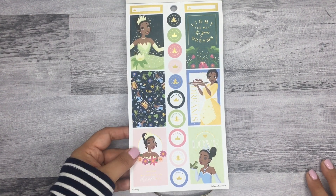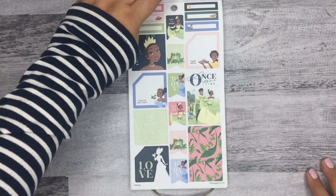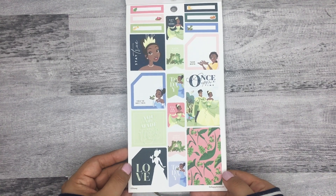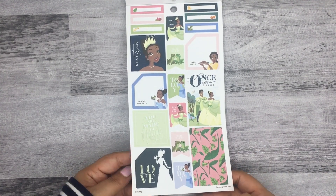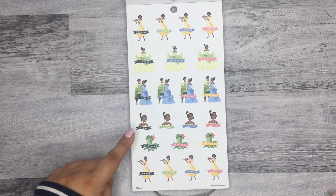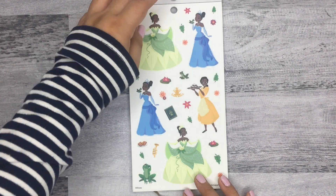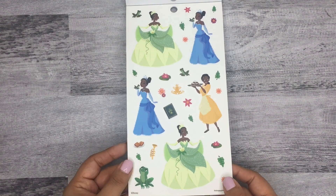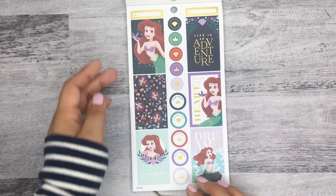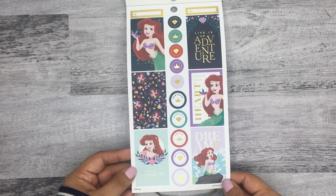Next you have Tiana — I love the green, the green is so pretty. These are my favorite. The next section has categories including cooking, celebrate, date night, salon, self-care, and market, plus clear stickers.